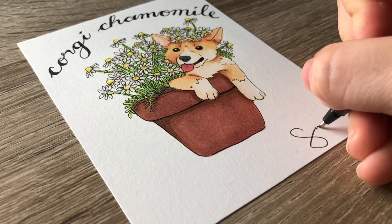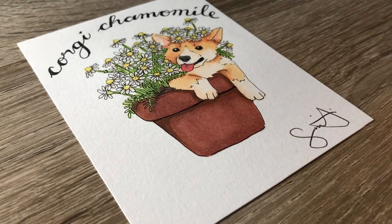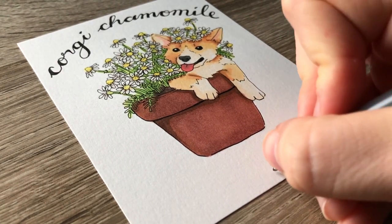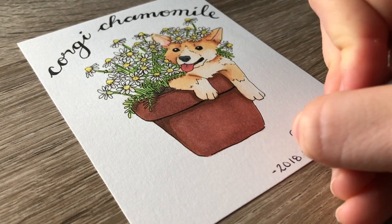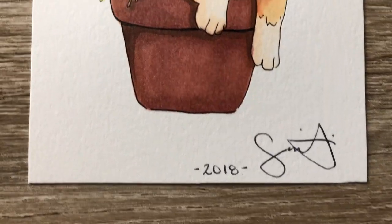So that's it. I think he turned out pretty cute. I hope you like him too. Let me know down below if you would actually be interested in this little corgi chamomile as a print or as a sticker.